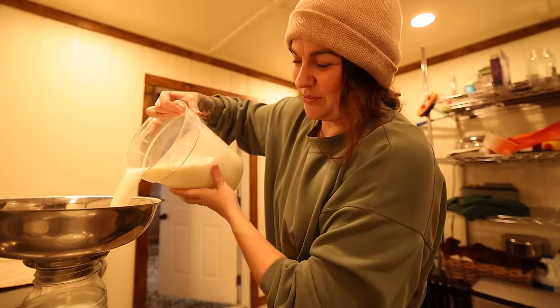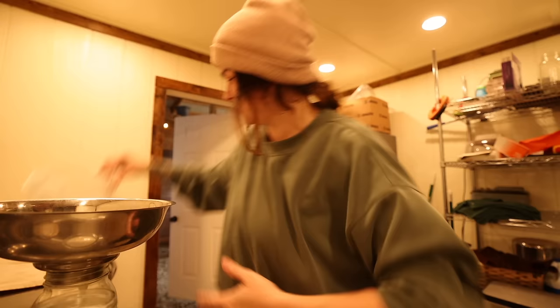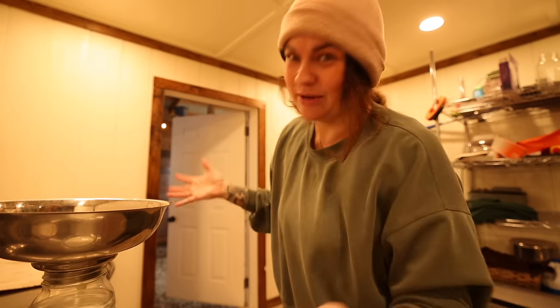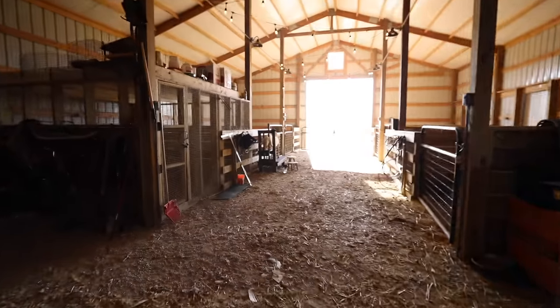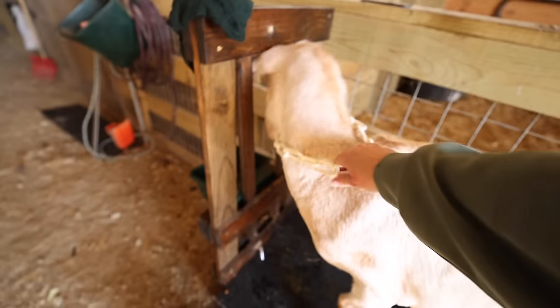The other benefit of pouring the milk in as we go is that when I'm done milking, I'm pretty much done straining too.